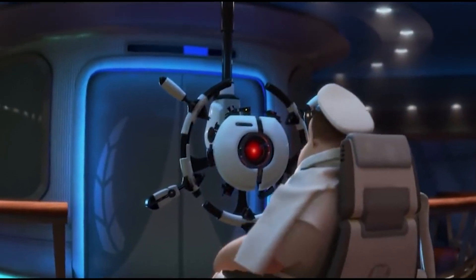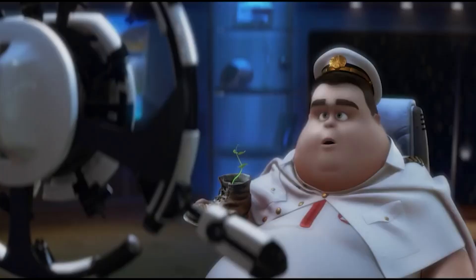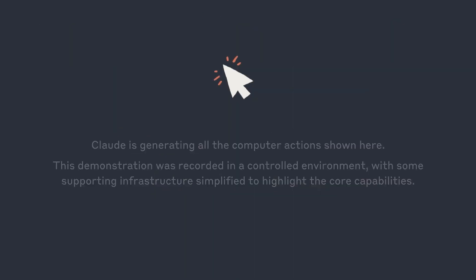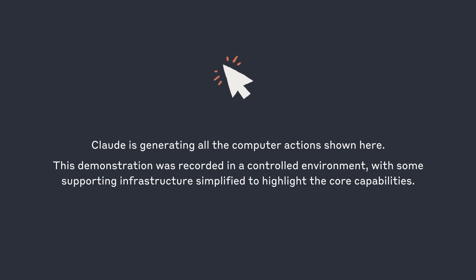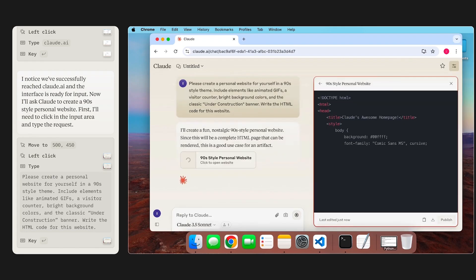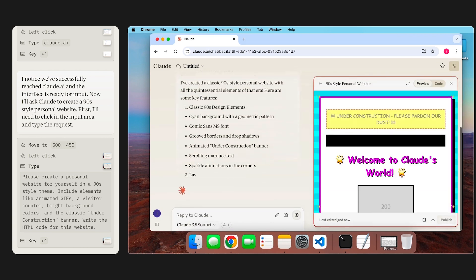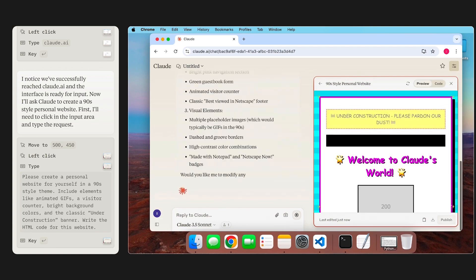Would you trust an AI to control your computer? Anthropic has released a new feature for its Claude chatbot called Computer Use. This feature lets Claude control your computer just like a person would — it can move the mouse, type on a keyboard, and click on a screen. Using this feature, Claude can do tasks across different apps like searching for files, filling out forms, or even designing web pages.